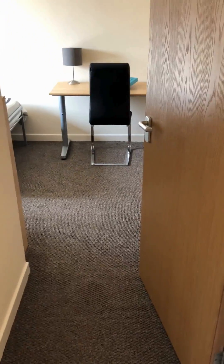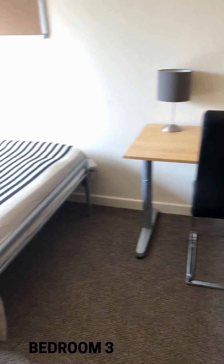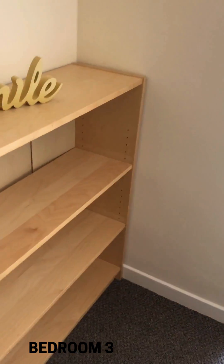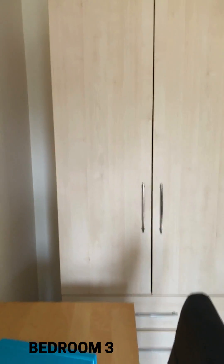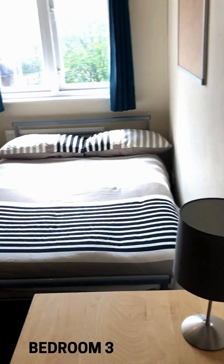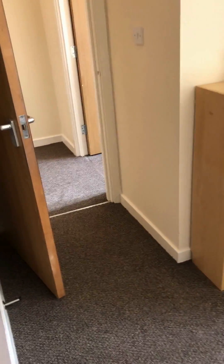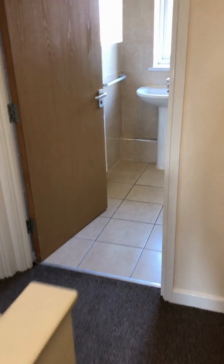Coming out of bedroom two and into bedroom three — again very similar: desk, large bed, and then we've got a bookcase, and over here behind me we've got the wardrobe and drawers. Another nice sized bedroom, all nicely decorated.